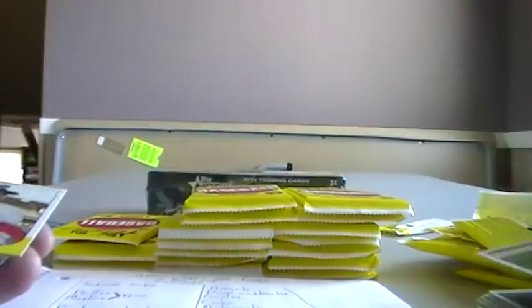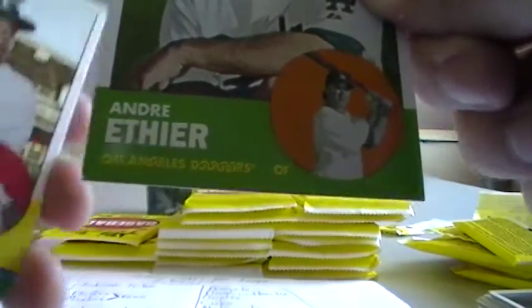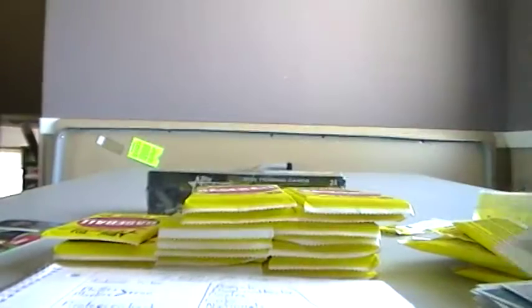Andre Ethier, Dodgers — that one's got a little ding on the corner. Adrian Beltre, Rangers. Jason Heyward, Braves. Yuniesky Betancourt, Royals. Dodgers. John Jay. Yunel Escobar. Manny Acta. And Matt Downs for the Astros.